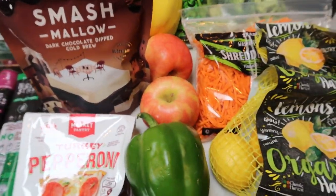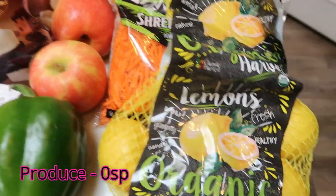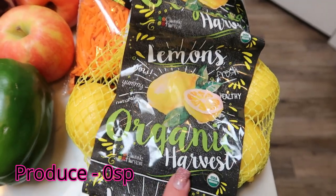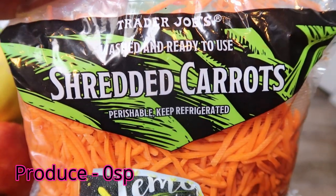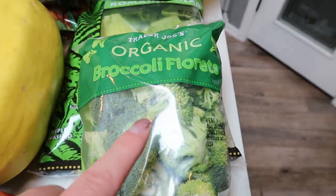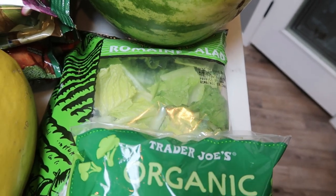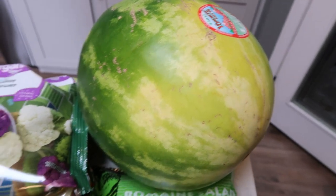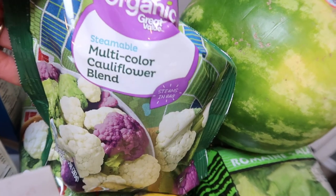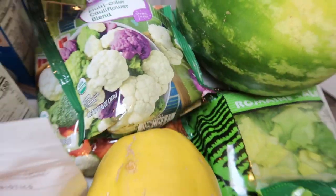Everything else is produce: an organic green pepper, two apples for breakfast meal prep, organic lemons for my water, shredded carrots for a recipe, broccoli for a recipe, Romaine lettuce for a salad recipe, a big juicy watermelon before they're out of season. And from Walmart, some frozen veggies: a multicolor cauliflower blend and two bags of the California blend — carrot, broccoli, and cauliflower.